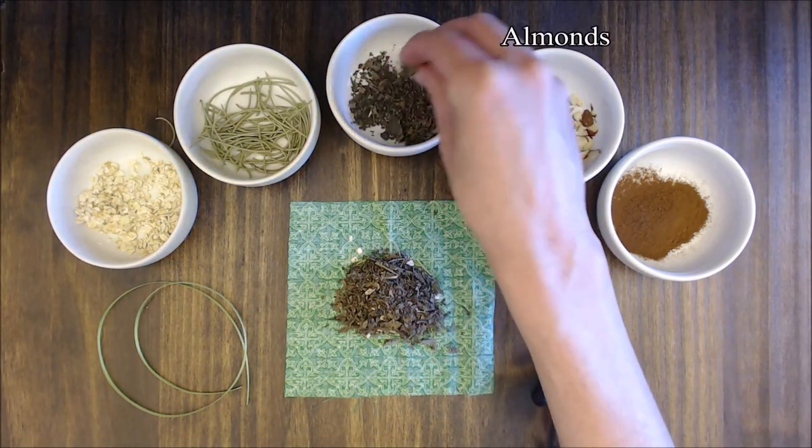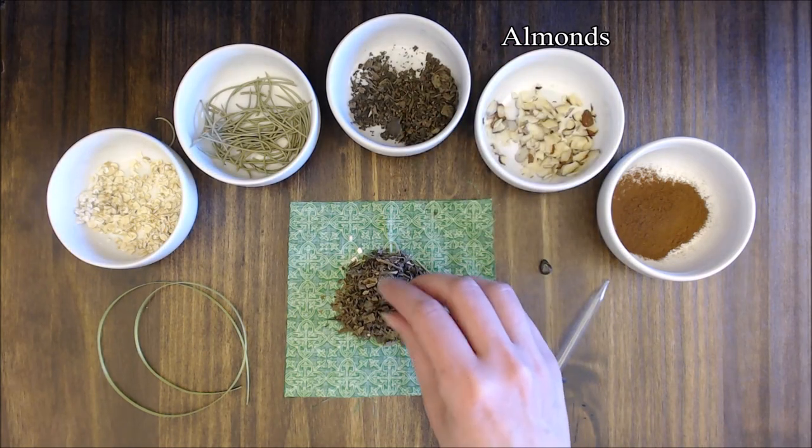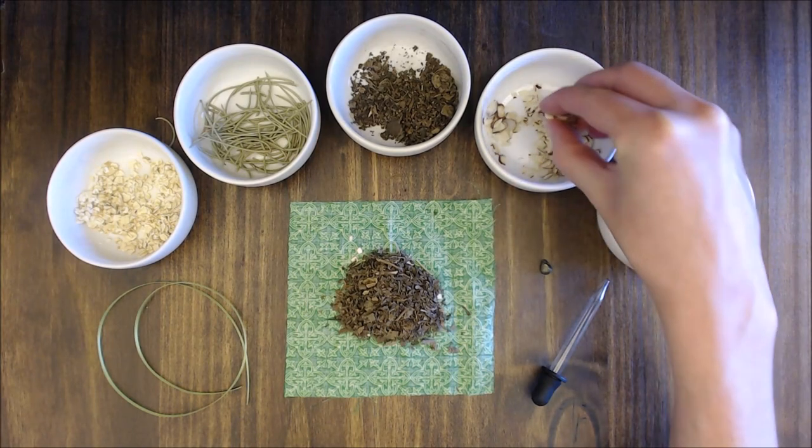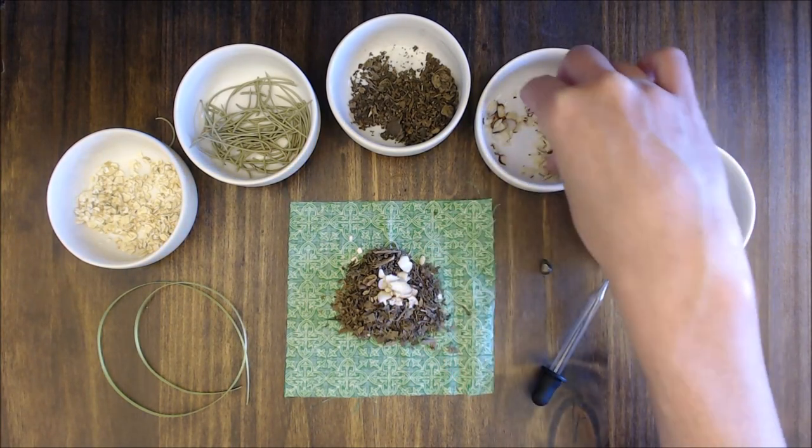Add a few almonds — whole or cut is fine. Almonds attract wealth and success in business. Placing almonds in your pocket, it is said, will lead you to treasure.